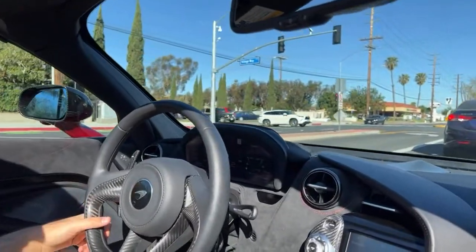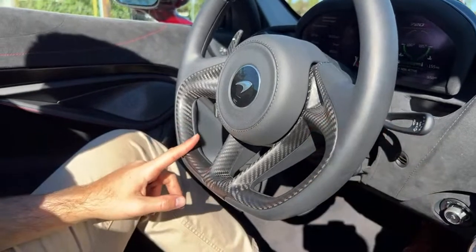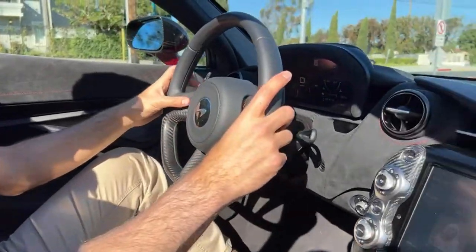It's crazy how quiet this thing is — we're just cruising around and it's just quiet. The steering wheel has carbon fiber and leather — really nice matte carbon fiber that I actually prefer to the glossy stuff. It just looks silky.